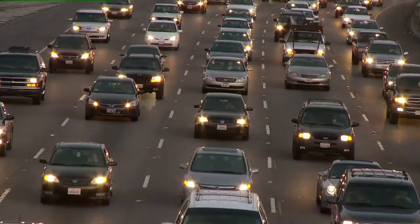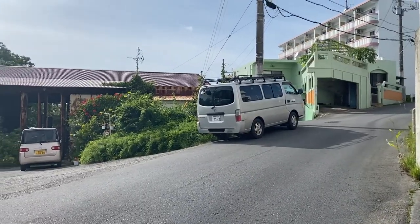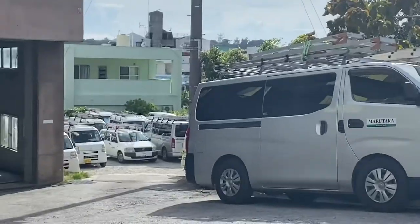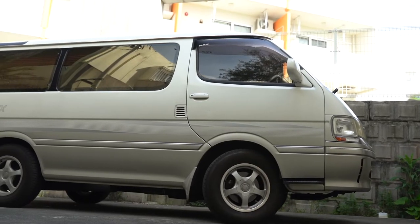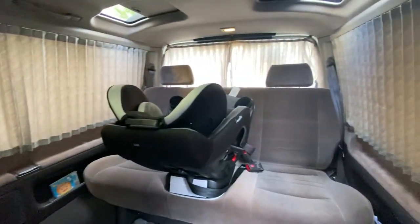The Hiace is the Silverado or F-150 of Japan. The vast majority of Hiaces sold are base-level company vans that get used to haul manual labor supplies or turned into transport vehicles. It is a workhorse vehicle, but like its American counterparts, it is also offered in a much higher trim to the consumer. The options were absurd.